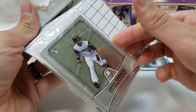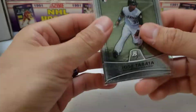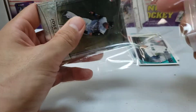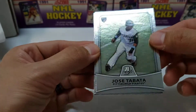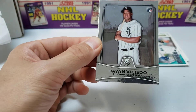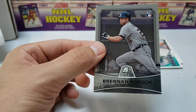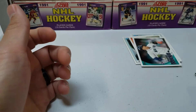Next up — a Bowman Platinum pack, three rookie cards for 50 cents. Let's see who people decided to put in this one. We got Jose Tabata, Dayan Viciero, and Brennan Bosch. I don't know any of them, but we got the Posey — that's the main one.